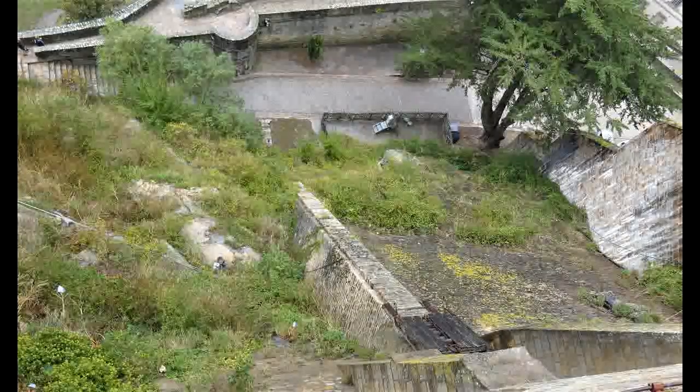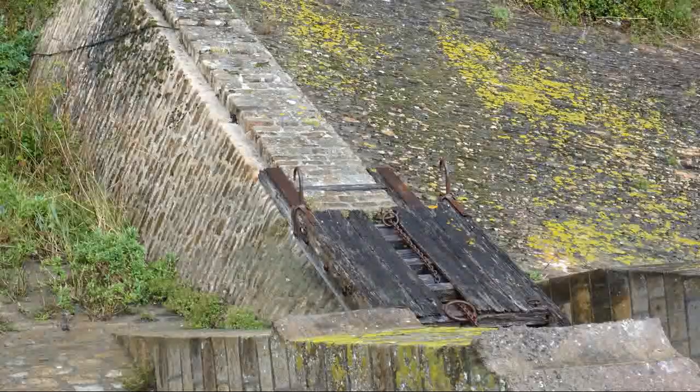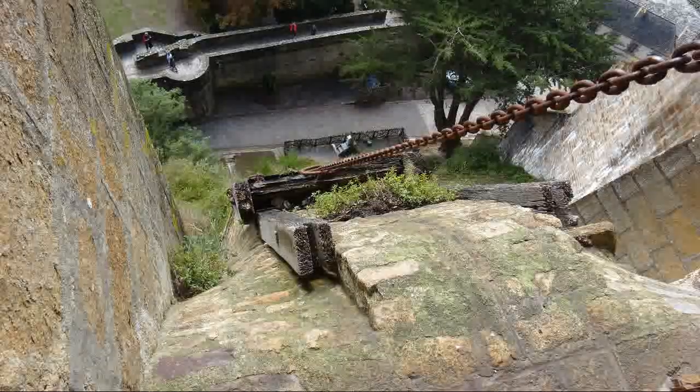Between the 1840s and the 1860s, Mont Saint-Michel was a penitentiary — a prison. There were over a thousand prisoners and staff living within it. This necessitated the transport of large quantities of food and other materials up into the abbey itself.